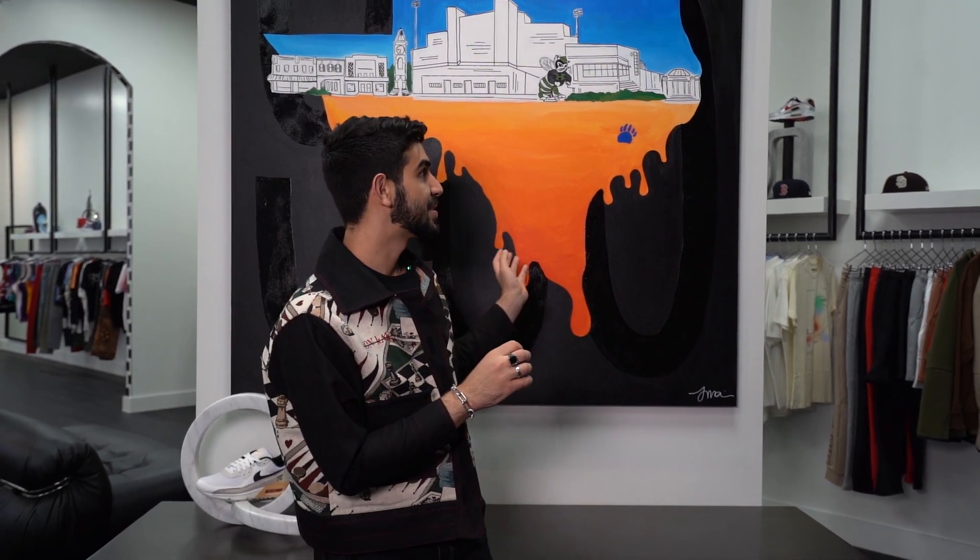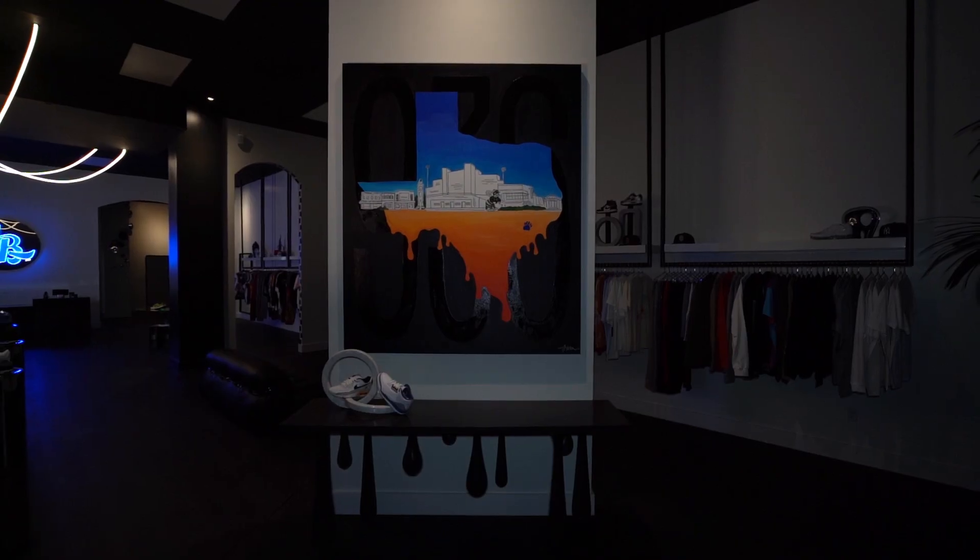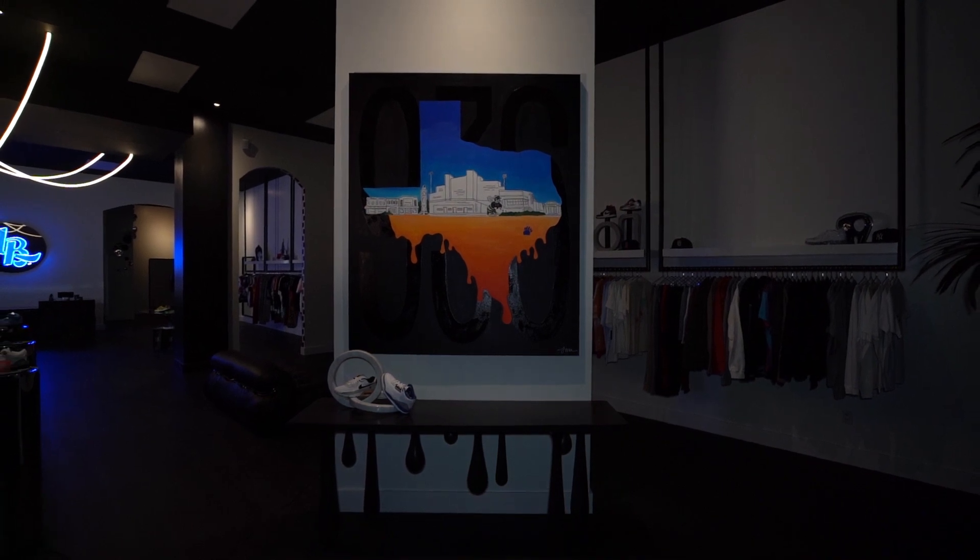One thing that was so major in this project was the artwork. It had to represent the city of Huntsville and everything that Lee Baron stands for. And Julie Mai, my amazing friend, did a fabulous job on the art pieces. This custom piece behind me represents so many different symbols of Huntsville, Sam Houston State University, and the Lee Baron brand as a whole, as well as Texas pride.